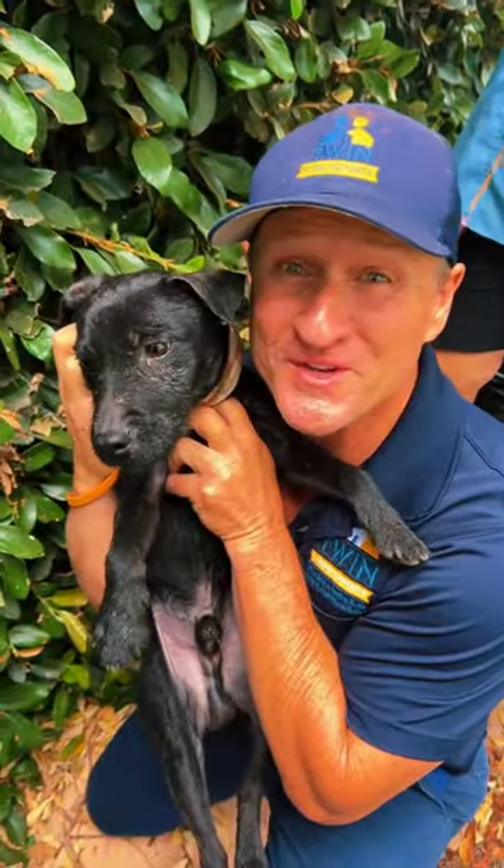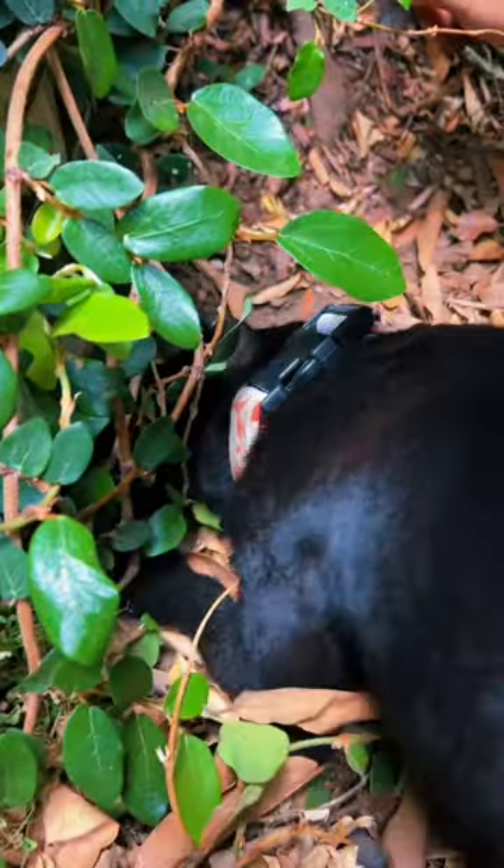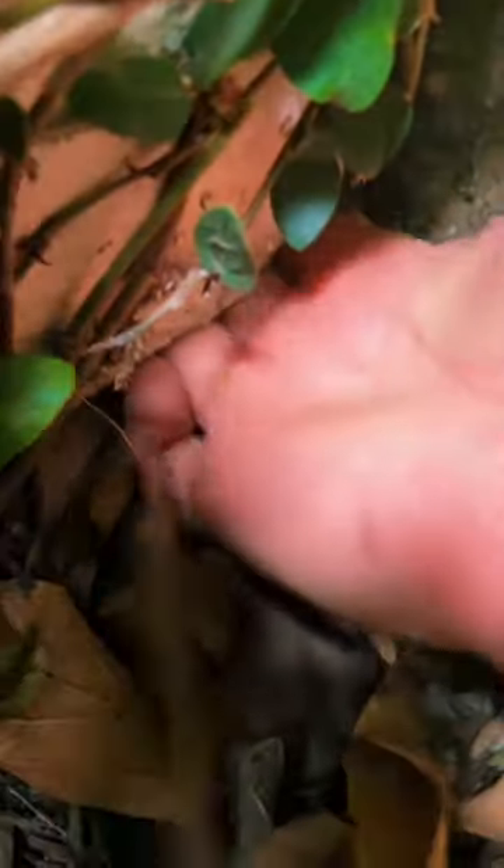Bringing in the rodent dog. Check this out. Rats were coming through here up into this structure, coming up inside of this structure through here and then into the attic.